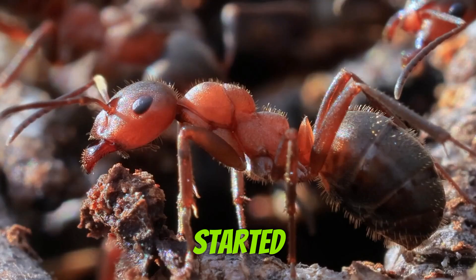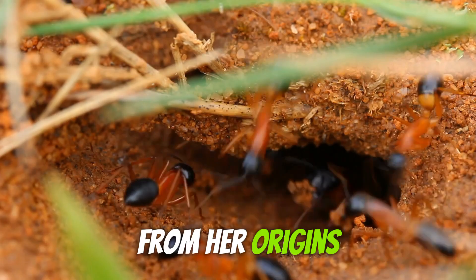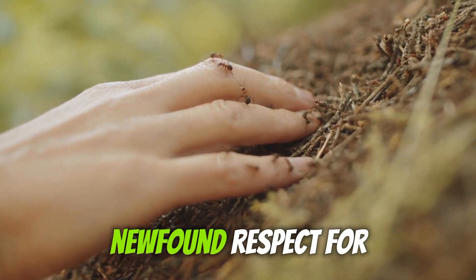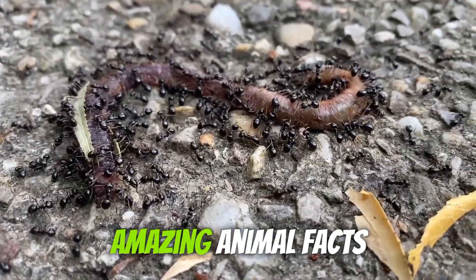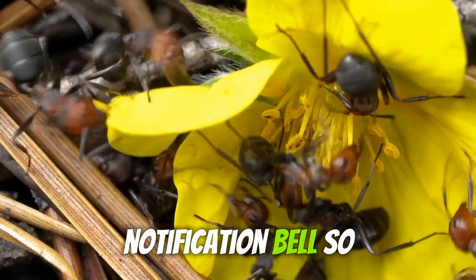Before we get started, let me give you a quick overview of what we'll be covering. We're going to explore the life of a queen ant from her origins and role in the colony to her unique physical characteristics and extraordinary abilities. By the end of this video, you'll have a newfound respect for these incredible creatures. And if you enjoy learning about amazing animal facts, don't forget to like this video, subscribe to our channel, and hit that notification bell so you never miss an update.